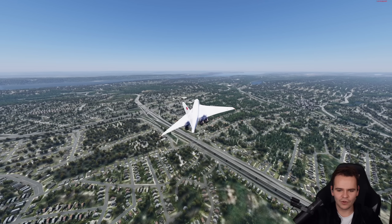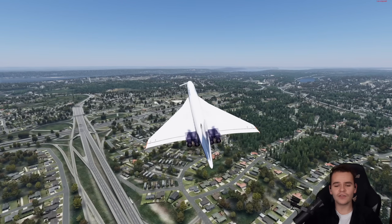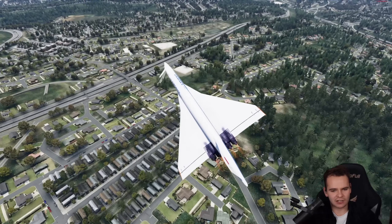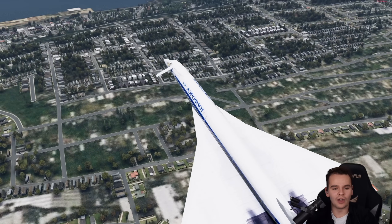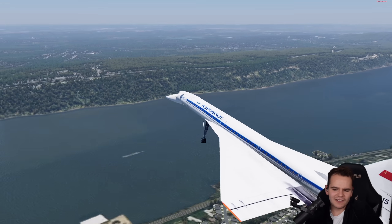Maybe the Tupolev just flew super nicely, I guess. We have quite a large wingspan. The truth is, these canard wings — oh my god, we are definitely crashing. They didn't even have any flight controls.